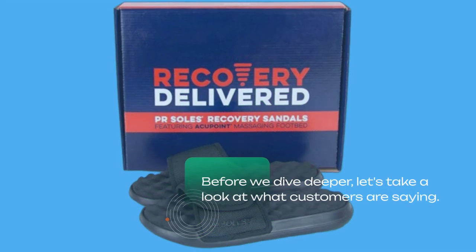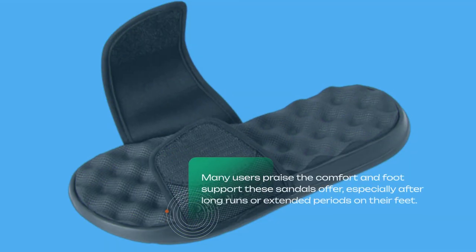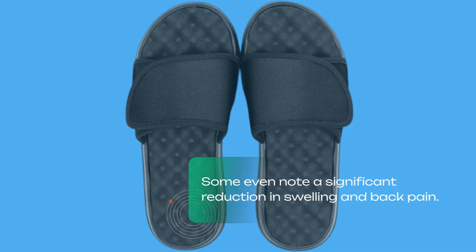Before we dive deeper, let's take a look at what customers are saying. Many users praise the comfort and foot support these sandals offer, especially after long runs or extended periods on their feet. Some even note a significant reduction in swelling and back pain.